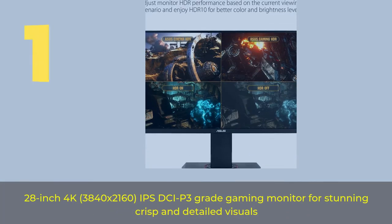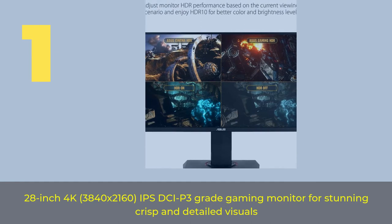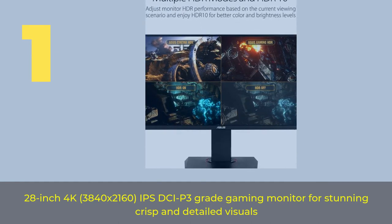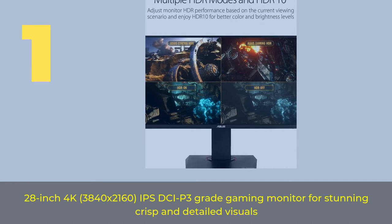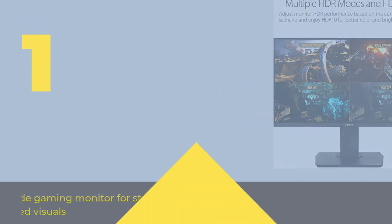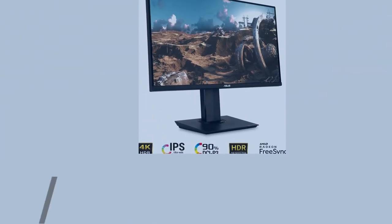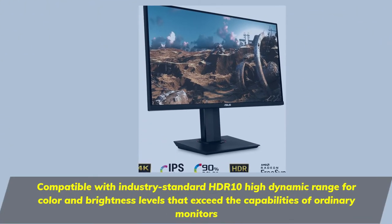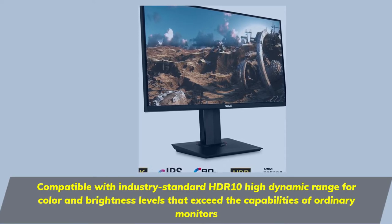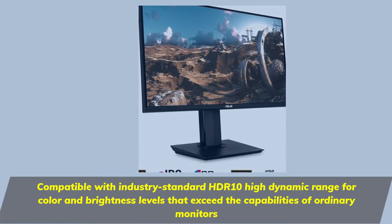Number one: a 28-inch 4K 3840 by 2160 IPS DCI-P3 grade gaming monitor for stunning, crisp, and detailed visuals. Compatible with industry-standard HDR10 high dynamic range for color and brightness levels that exceed the capabilities of ordinary monitors.